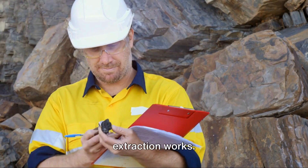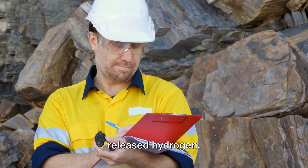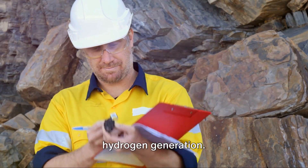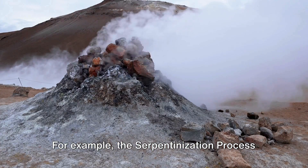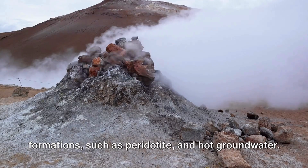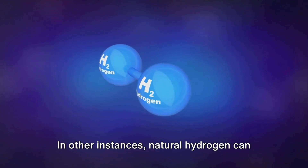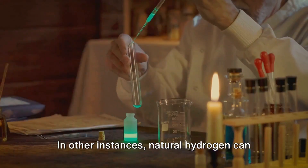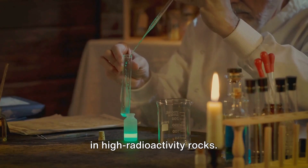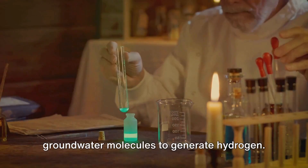The extraction process involves tapping into subsurface reservoirs and capturing the released hydrogen. The techniques used largely depend on the geological processes responsible for hydrogen generation. For example, the serpentinization process involves reactions between ultramafic formations, such as peridotite, and hot groundwater, releasing natural hydrogen along with other byproducts. In other instances, natural hydrogen can be a byproduct of radiolysis — the energy released from radioactive decay of elements in high-radioactivity rocks, which splits groundwater molecules to generate hydrogen.